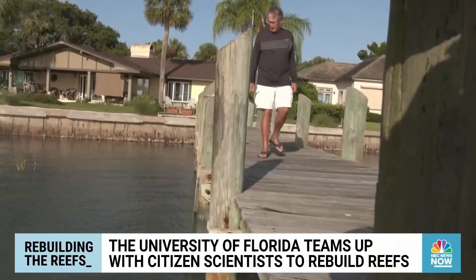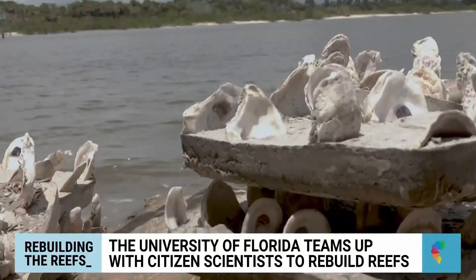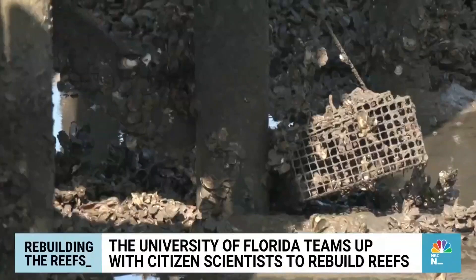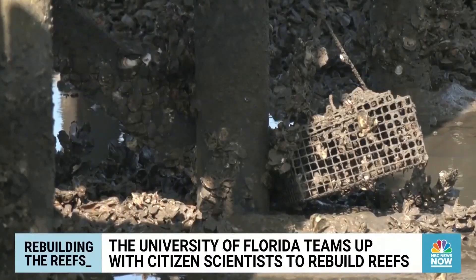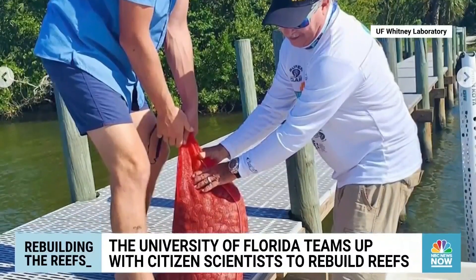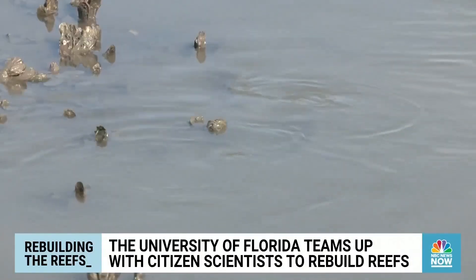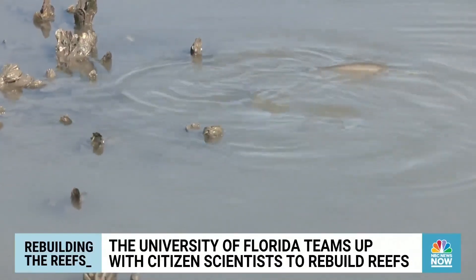The public volunteers, each given a custom-made biodegradable oyster bed starter to help them grow the mollusks, then learn how to care for their reefs. They track the animals, they measure them, they feed us data so that we can better understand the ecosystem. You develop a better appreciation for what is actually here and how it works.